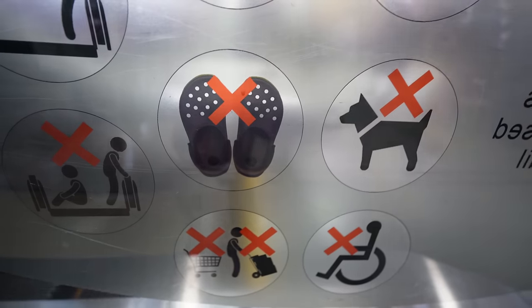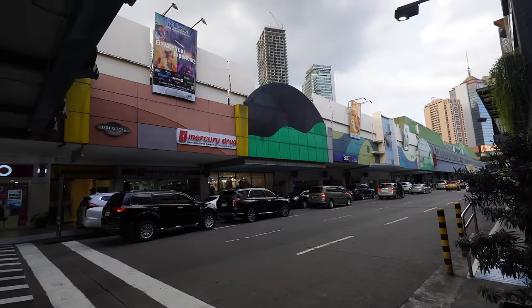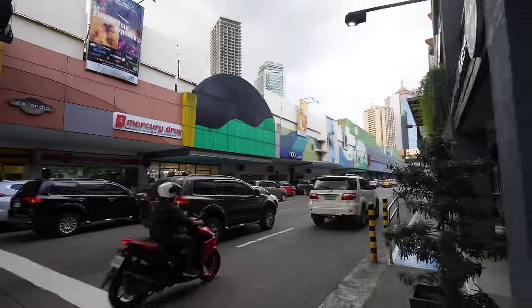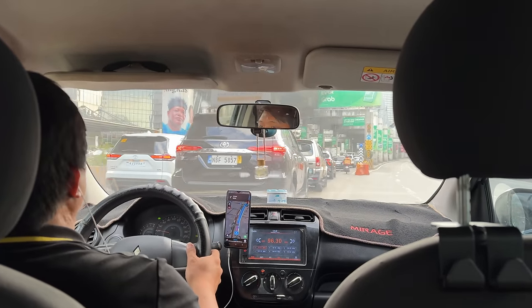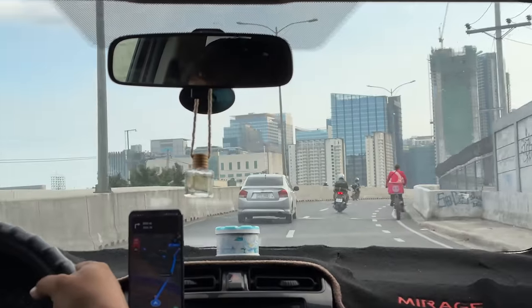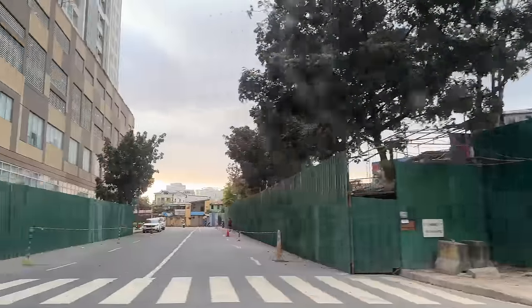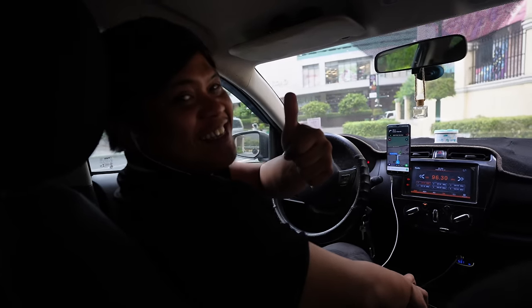All right, I'm done guys! I only got 500 pesos left — the rest of the money is back in my apartment. We're done, we're calling it, but I'm gonna show you the haul when we get back to the apartment. You see that sign, Dadcation? No Crocs allowed! This is how the outside of the Changue looks. We're gonna catch a Grab here somewhere. Made it back to the condo — I'll start with the haul.